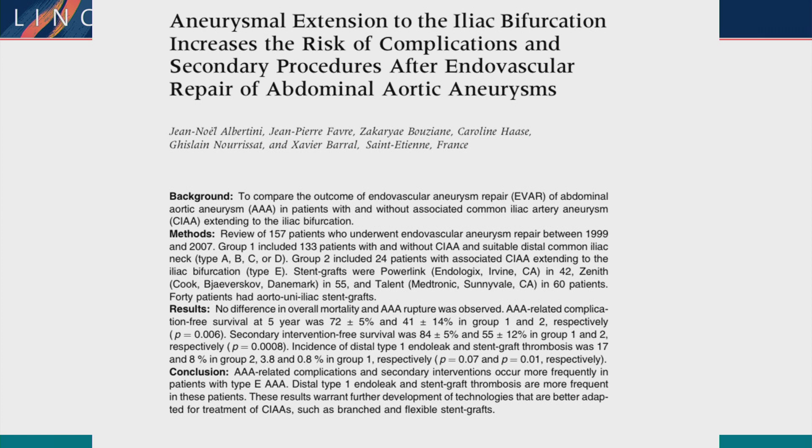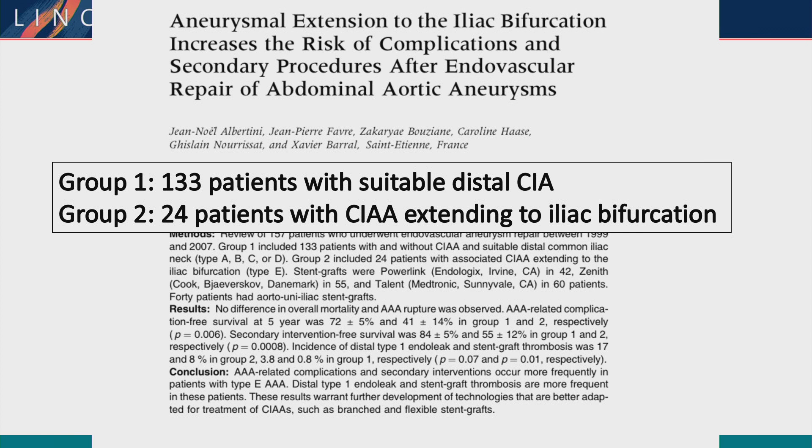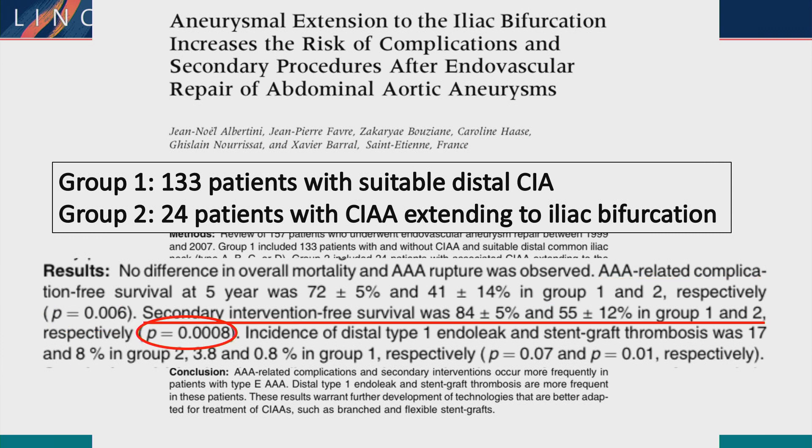When we have progression of disease into the common iliac artery, there are actually increased risks of complications and secondary procedures required. In this study, two groups: the majority of patients fit into group one with suitable distal seal zones, and group two had 24 patients with aneurysms extending to the bifurcation of the iliac artery. AAA-related complication-free survival at five years was much lower in group two compared to group one, and secondary intervention-free survival was also worse. You need much more secondary interventions when aneurysms extend to the bifurcation.